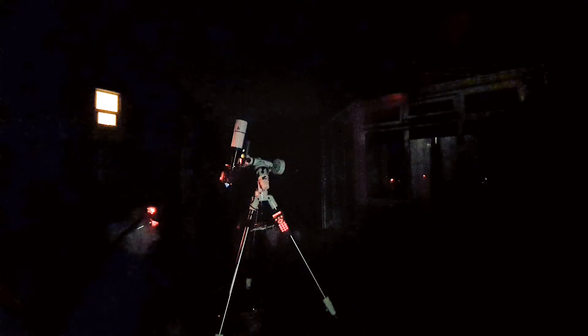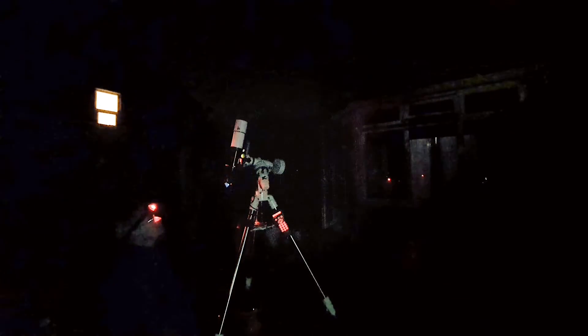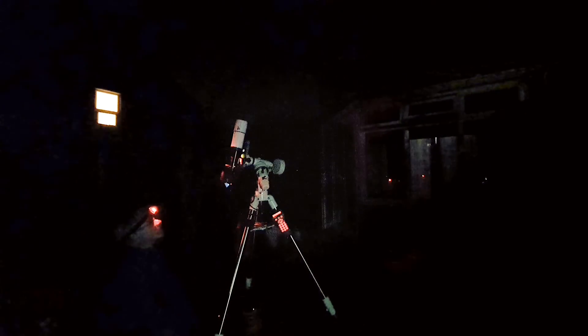There's my first frame in and you can see the Eastern Veil Nebula right smack in the middle, so I'm really pleased with that. Since it was such a beautiful evening I decided to sit outside with my rig while the imaging run was taking place and just enjoy being outside and looking up at the stars.